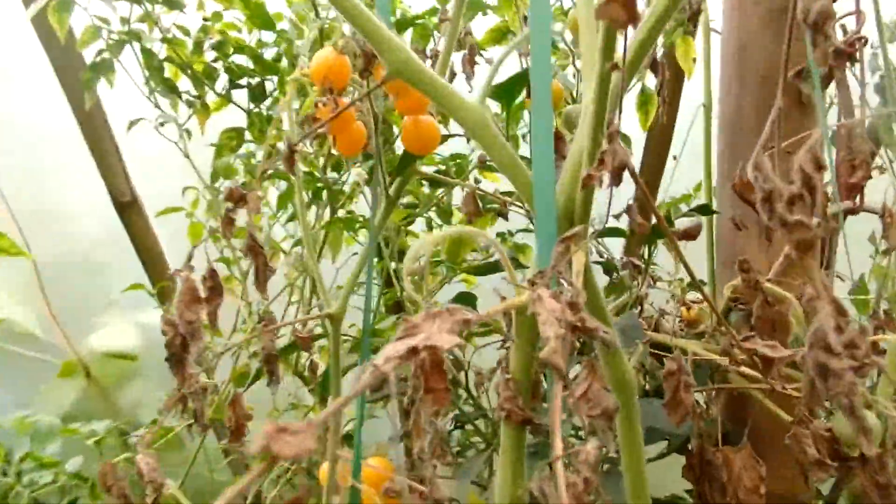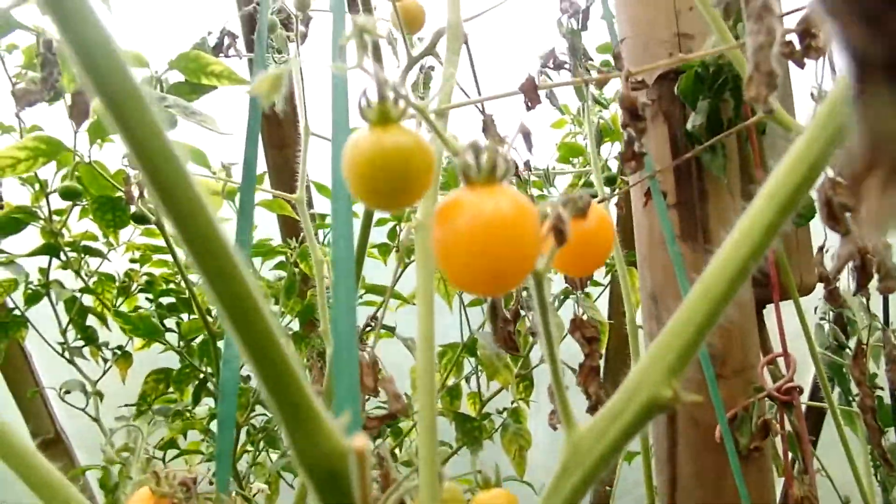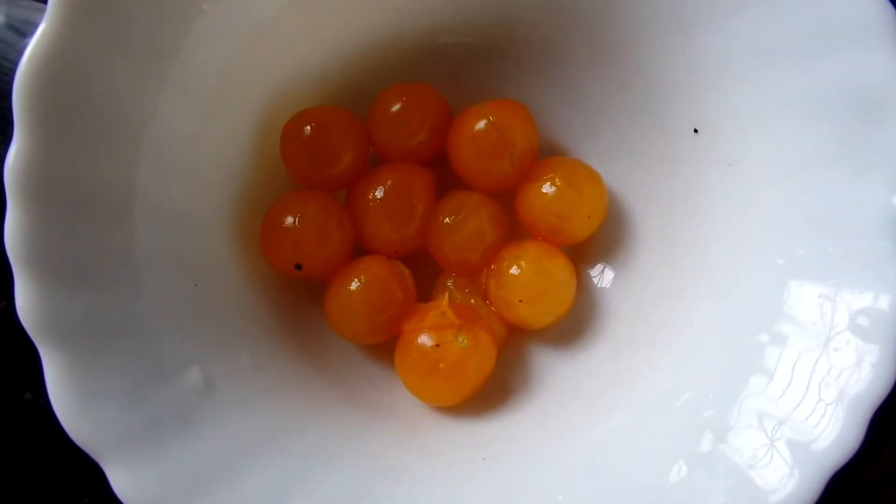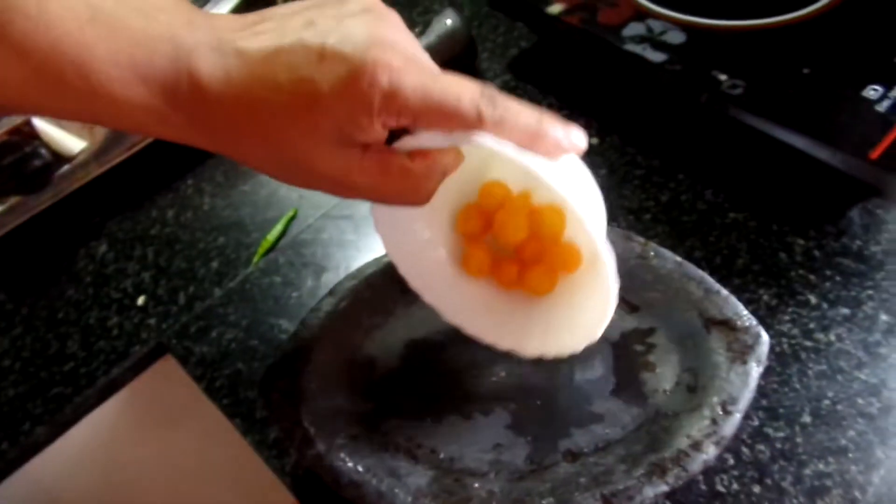We are going to use these yellow ones to make pickles. Wash and clean the freshly picked tomatoes and add them in the stone grinder.